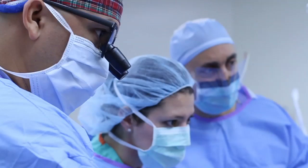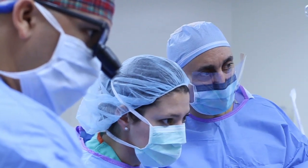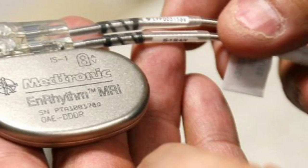Recently, pacemakers were introduced which are wireless — there will not be a need for a wire. These are implanted through the groin and placed inside the ventricle on the right side.